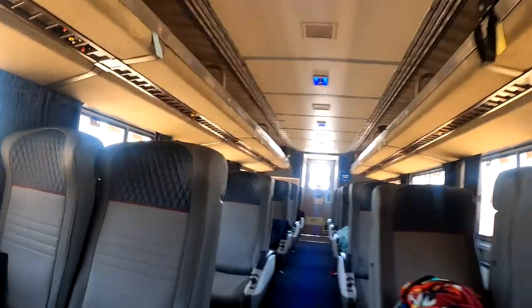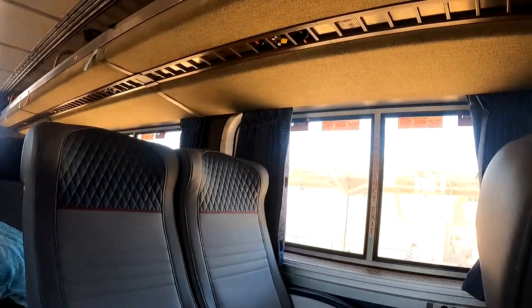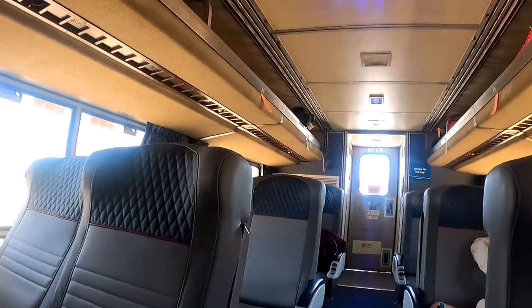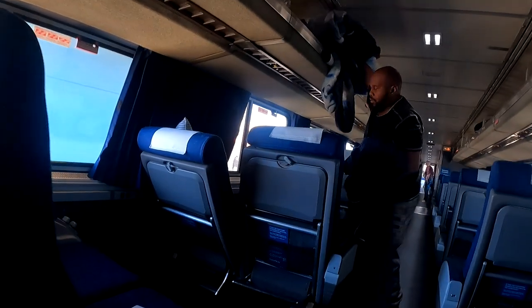Speaking of coach, you'll either get a seat assigned when you purchase your ticket or you'll choose your seat when you board. That depends on where you're getting on. If you board halfway through a long-haul route, the train will probably be fairly full and your options will be limited. But if you board at the beginning of a route — like the California Zephyr from Chicago to Emeryville — you'll get a good choice of seat, like a window seat on the side you want.